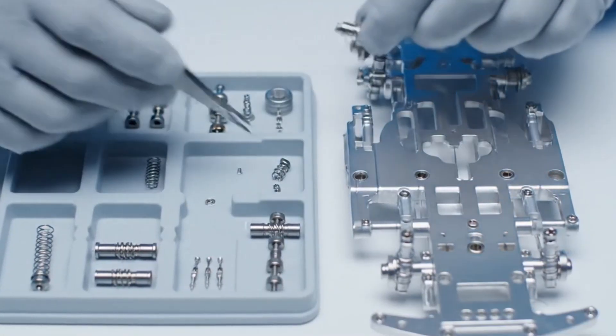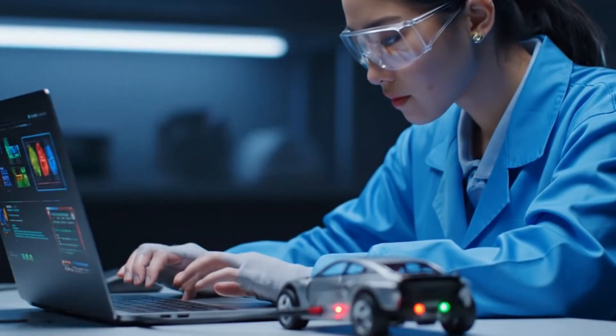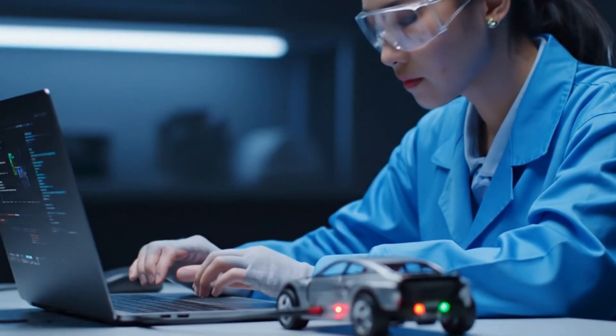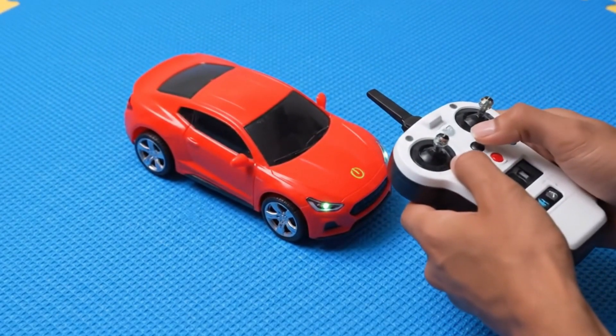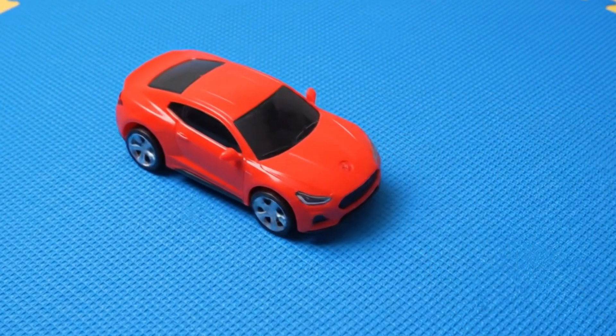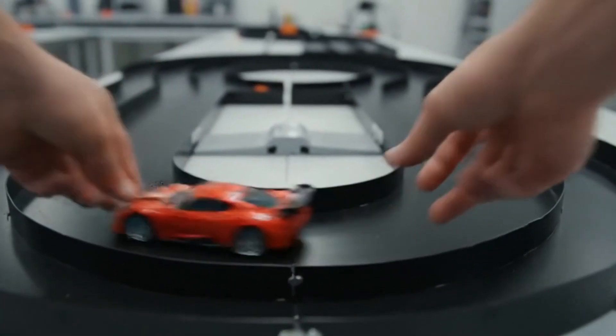The software is calibrated for smooth control. We check if the car powers on correctly. Cars are driven on test tracks indoors.